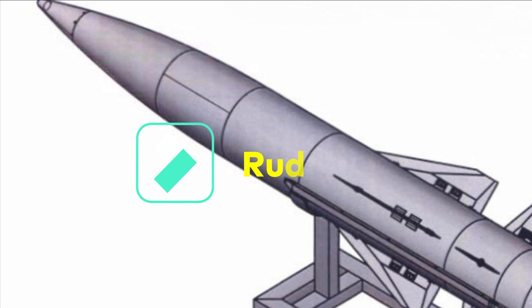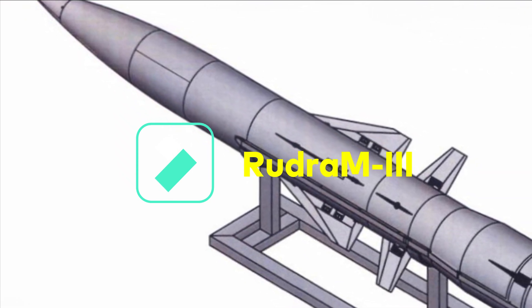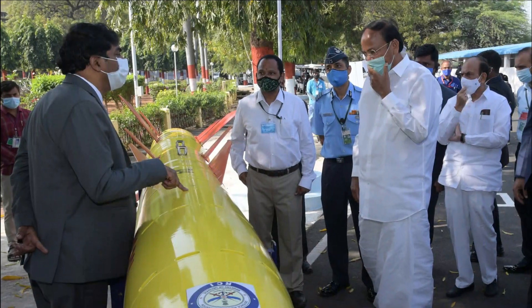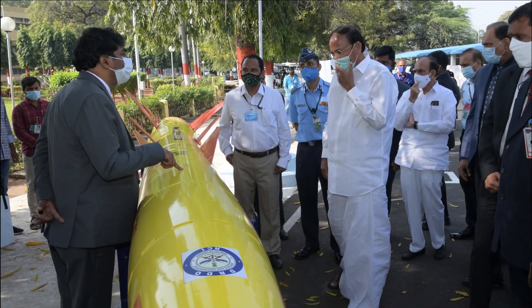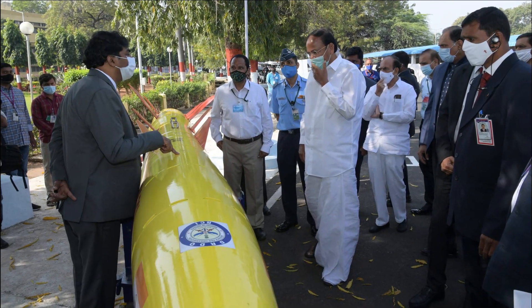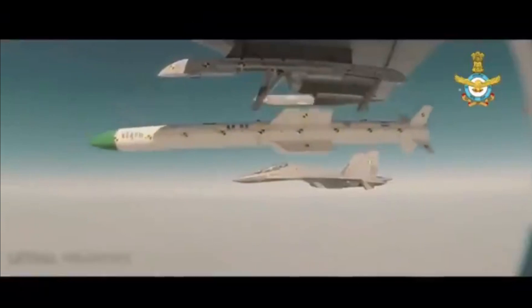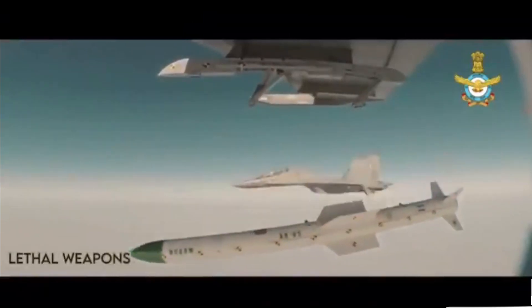Now, talking about Rudra M3 — recently an interesting tender was released by DRDO which reveals a completely new design of the missile compared to what we have seen before. The design looks similar to a missile which was shown during the Vice President's visit to inaugurate DRDO's weapon facility on 26th January 2021. The control surfaces of that yellow-colored missile look very similar to the design of Rudra M3 released by DRDO in the recent tender document.